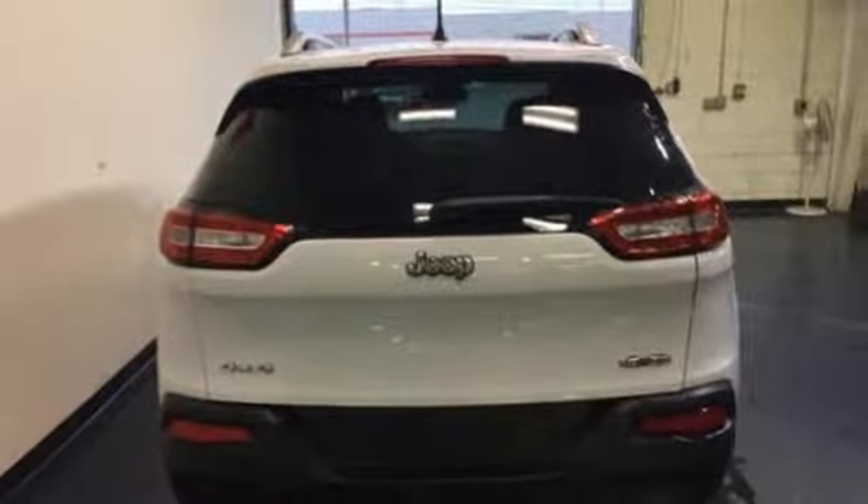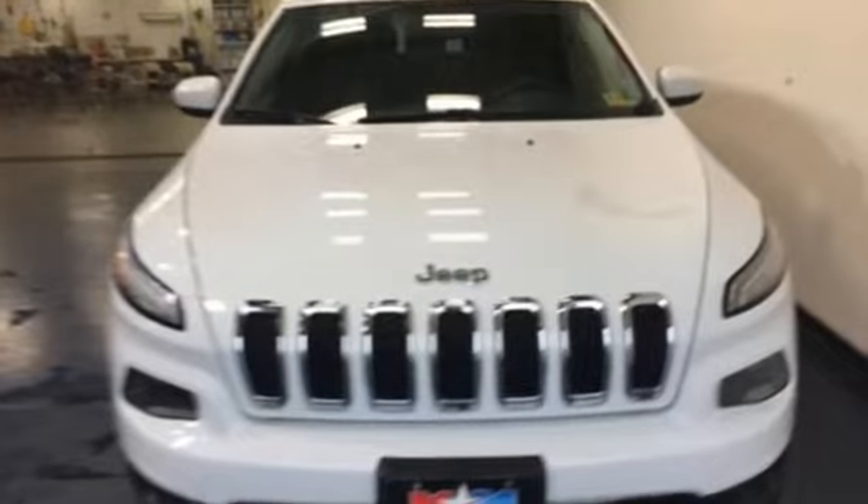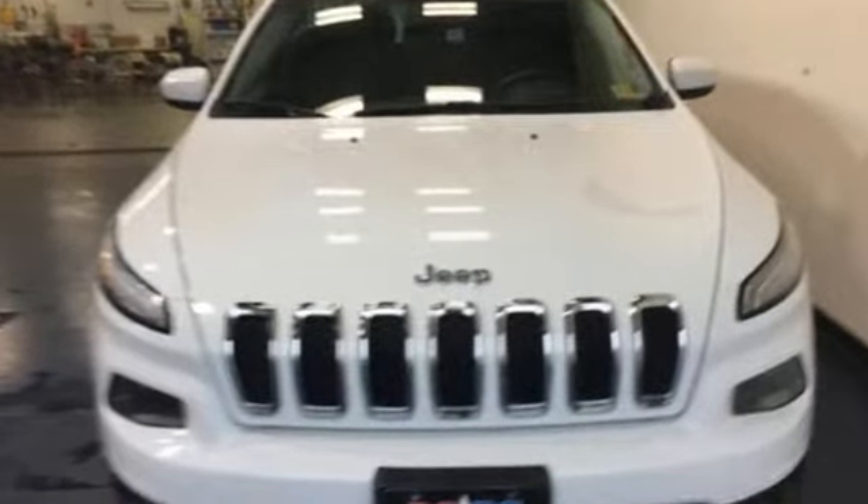Everywhere you want to go, anything you want to do, Jeep takes you there. If you've been waiting for the perfect time for a test drive, the time is now. Experience it today.